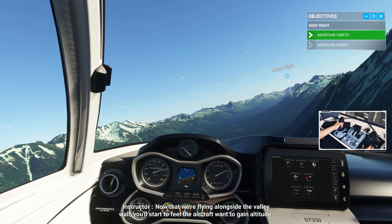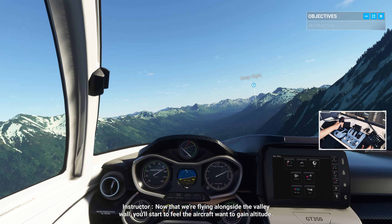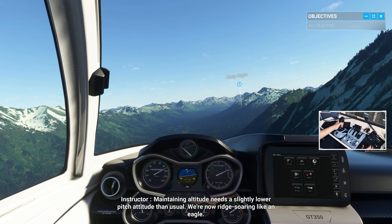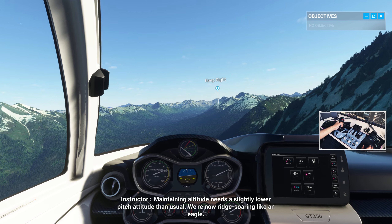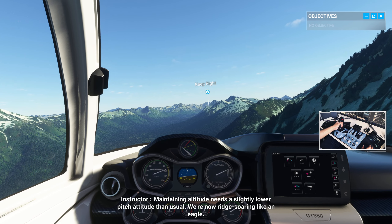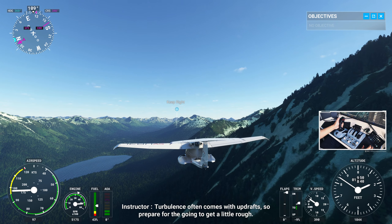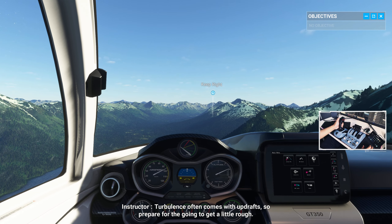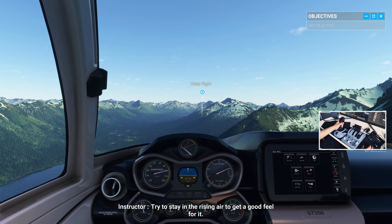Now that we're flying alongside the valley wall, you'll start to feel the aircraft want to gain altitude. Maintaining altitude needs a slightly lower pitch attitude than usual. We're now ridge-soaring like an eagle. Turbulence often comes with updrafts, so prepare for the going to get a little rough. Try to stay in the rising air to get a good feel for it.